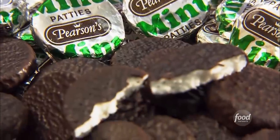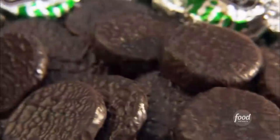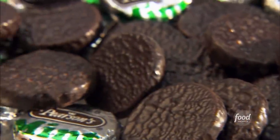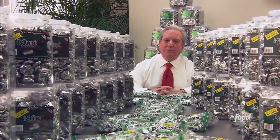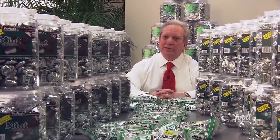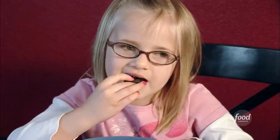At just 25 calories and no bigger than a quarter, who knew this little black-and-white delight would be such a hit? Mint and chocolate is one of the most favorite combinations of candy — some even think it's greater than peanut butter and chocolate. And while it may be known best as an after-dinner mint, there are lots of other ways to enjoy them, like dropping one in a cup of coffee or a hot chocolate. It's fabulous.